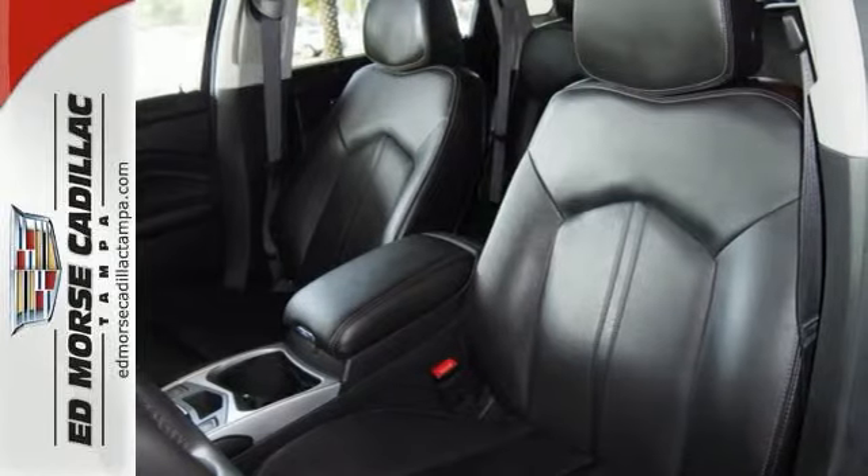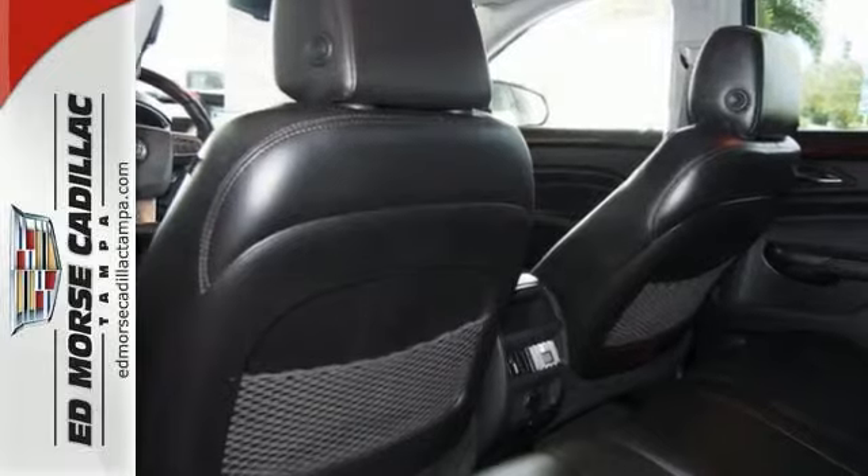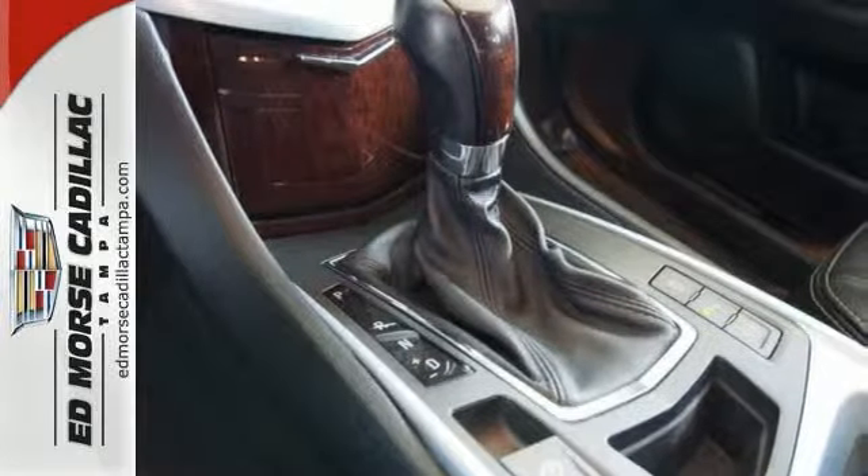Don't worry about careless owners — this crossover has had just one previous owner. Don't skimp on safety; rest easy with a 5 out of 5 star crash test rating.